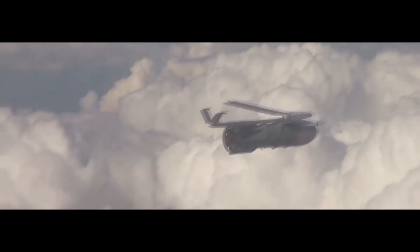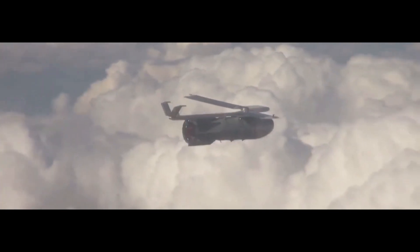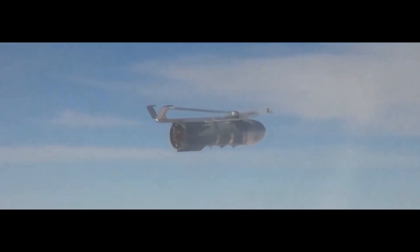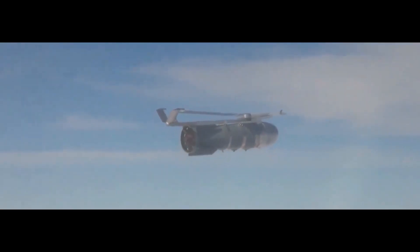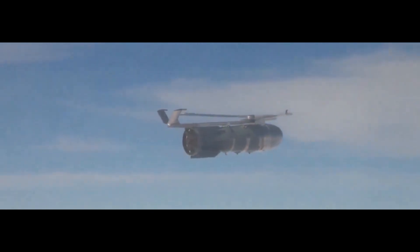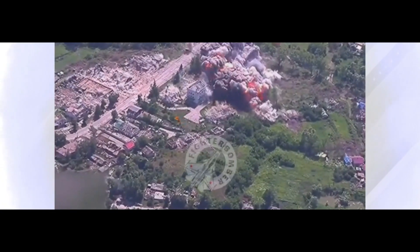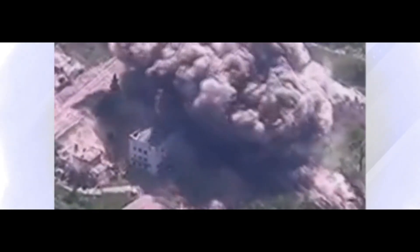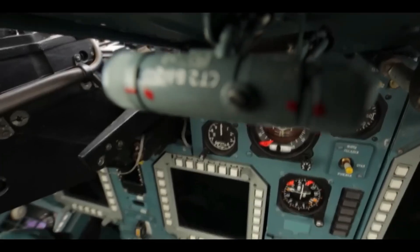More recently, the Su-34 received a major boost to its arsenal — the integration of the three-ton FAB-3000 bomb, much larger than any bomb used by Western jets, which typically max out at one ton. Thanks to its massive payload capacity, the Su-34 is the ideal platform for these bombs, which, according to the Russians, can glide up to 50 miles when dropped from high altitudes. Additionally, the aircraft has been equipped with the Kh-47M-2 Kinzhal hypersonic missile, previously used only by the MiG-31, further cementing its status as one of the most versatile and lethal platforms in modern aviation.